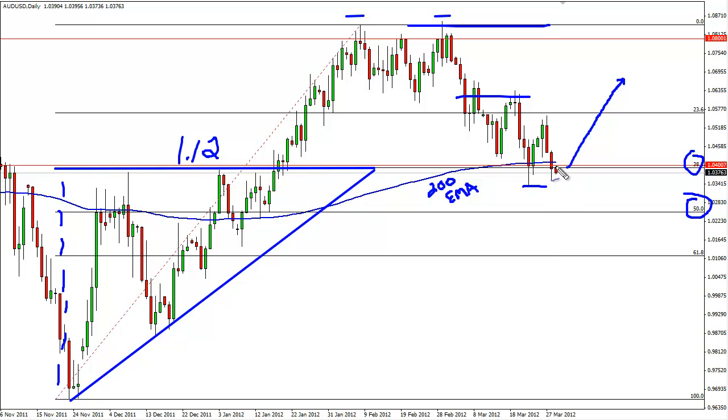Right now, though, I'm looking to find some type of supportive price action in which to buy from — either a hammer or perhaps an engulfing bullish candle at the close of the session.